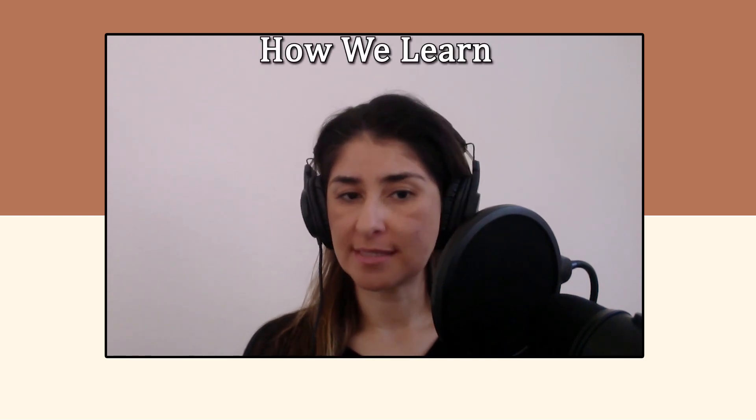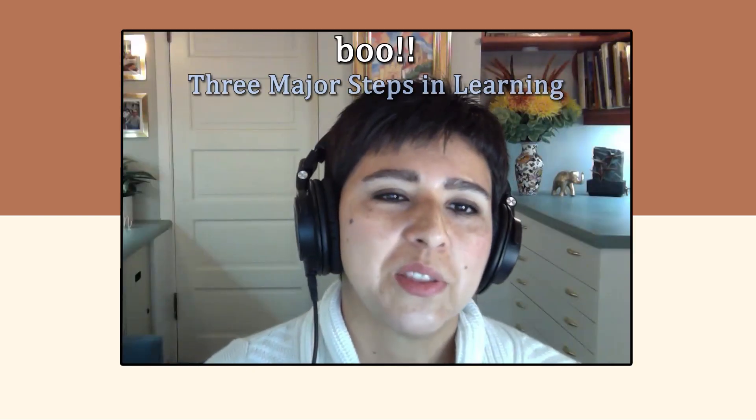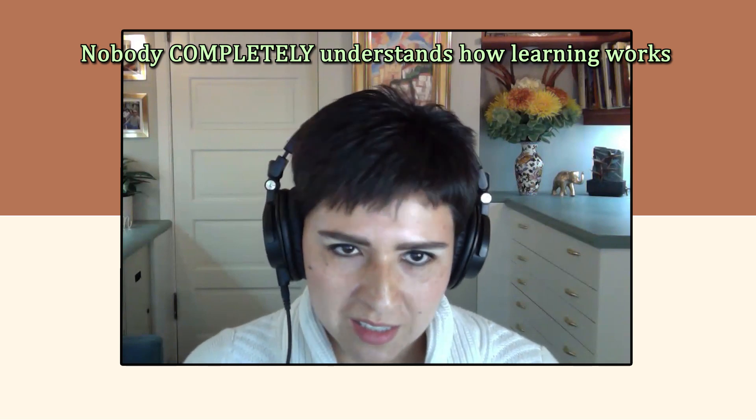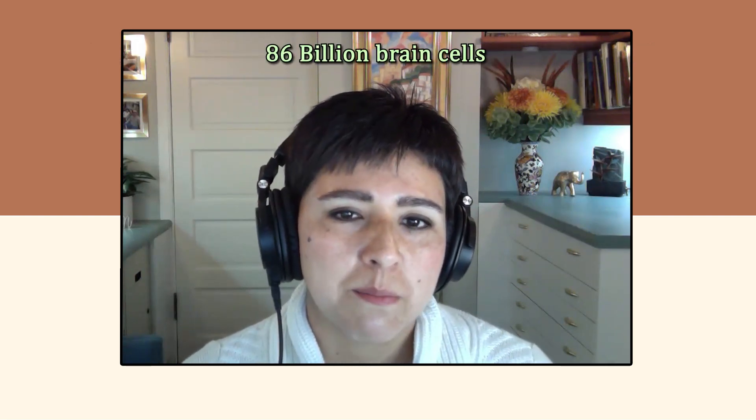Let's start with understanding a little about how we learn. Dr. Marina, walk us through the basics. What happens in our brain when we are learning? There are three major stages in learning anything — this could be learning ballet or piano or physics or anatomy or French or anything. Nobody, not even the best neuroscientists in the world, understands completely how learning works because the brain is a very complicated organ with about 86 billion brain cells called neurons. These brain cells or neurons are all interconnected in very complex ways, kind of like the strings in a very large and intricate spider web.